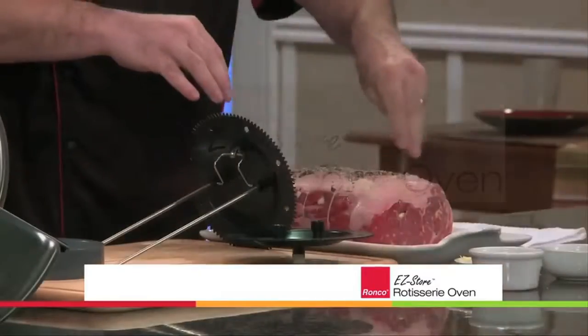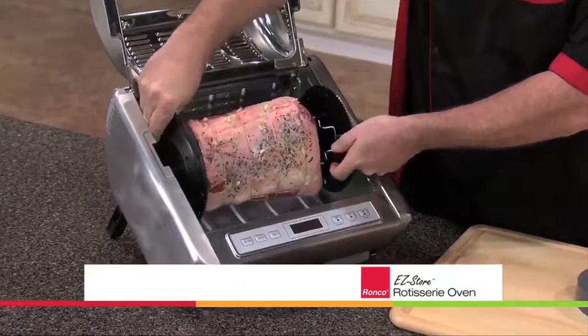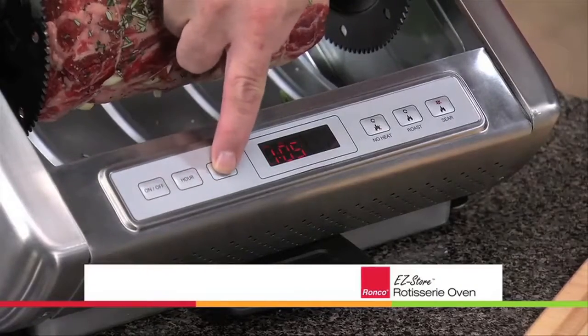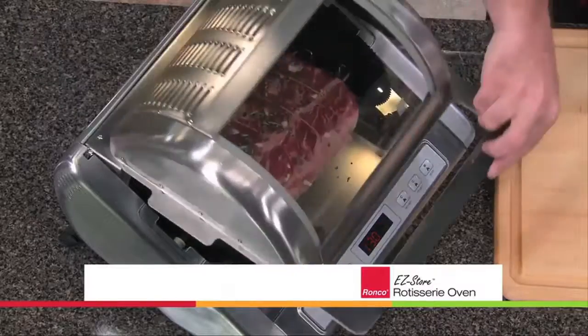The Easy Store Rotisserie cooks with the precision of a commercial kitchen rotisserie, preparing foods like a professional chef. Simply place your favorite food in the rotisserie and dial in the cooking time on the one-touch digital control panel to set it and forget it.